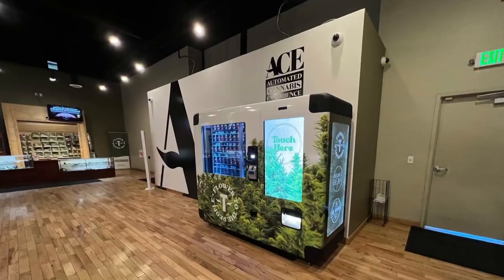There's a new way in Aurora to get your weed legally and you don't even have to talk to a bud tender. They now have a vending machine. It'll be heat sealed, it'll pop out, you'll have your completely sealed labeled package and you walk out the door. That easy.